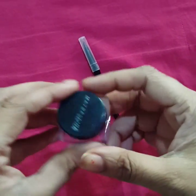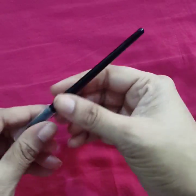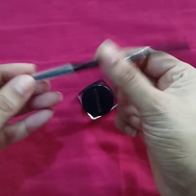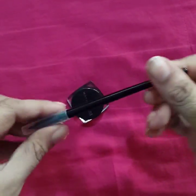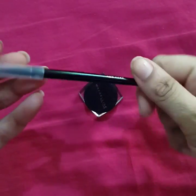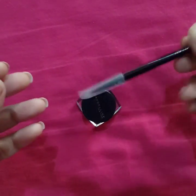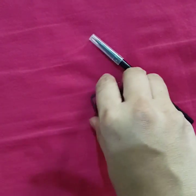Now let us talk about the application. You can apply it with the brush that comes with it or with your own eyeliner brush. I tried using the included brush but somehow didn't like it for application, so I use my own brush to apply this eyeliner.